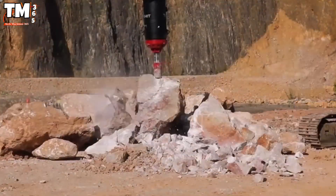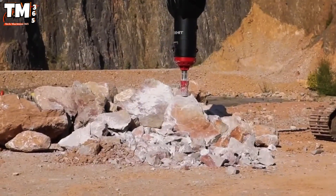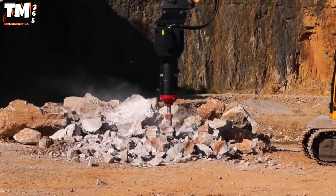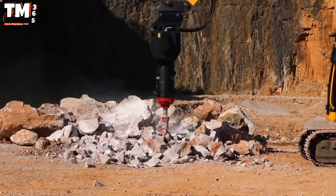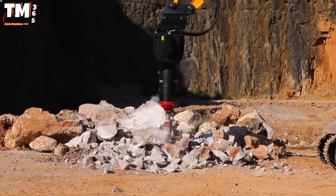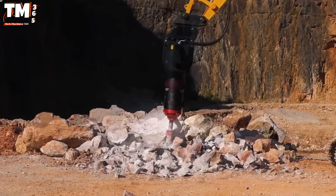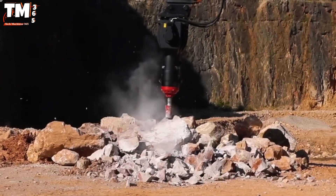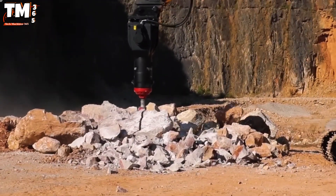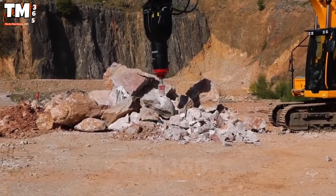Breaking down hard rock and concrete has always been a challenge, but Rock Hit transforms this task into pure efficiency. This excavator-mounted hydraulic hammer features a high-speed piston and vibration reduction technology, converting hydraulic energy into powerful and precise strikes that impact the material directly. Its structure protects the base excavator, increasing equipment durability. The rapid demolition capability helps shorten project timelines, reduce operating costs, and improve overall efficiency.